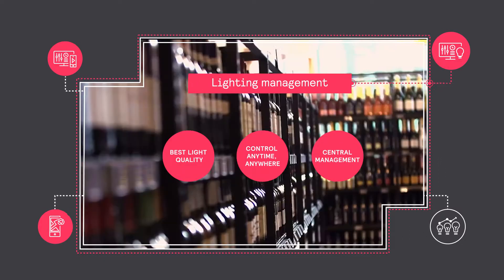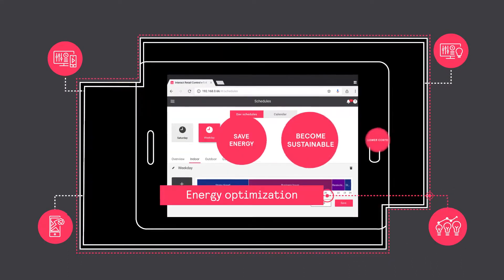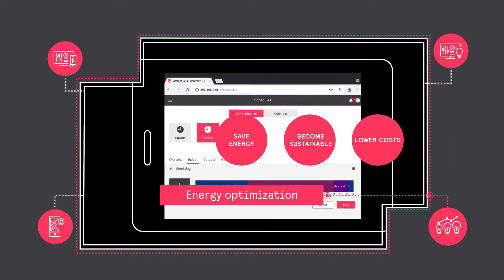Efficiently manage, monitor and control all your connected lighting. Optimize operations, improve sustainability and lower costs.